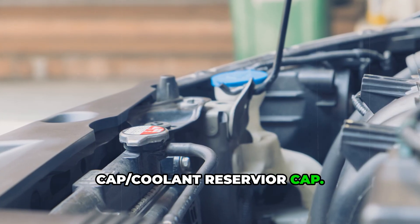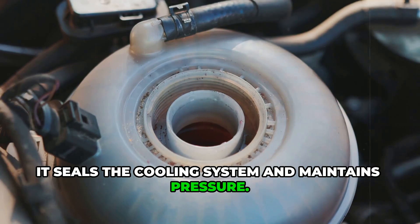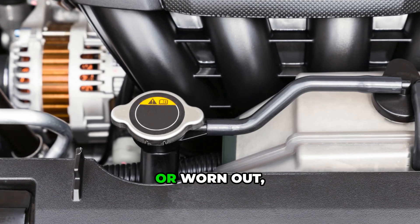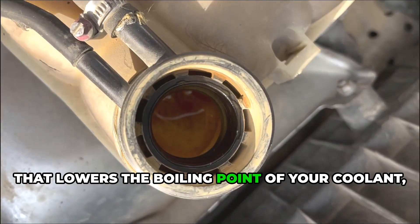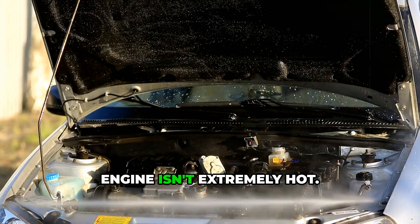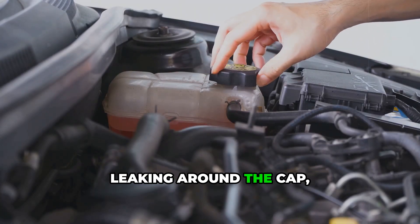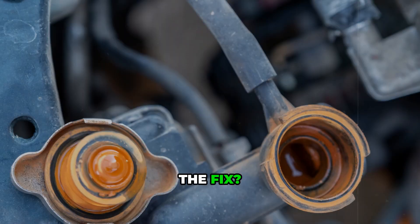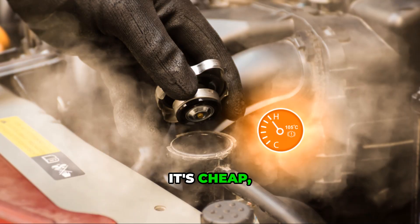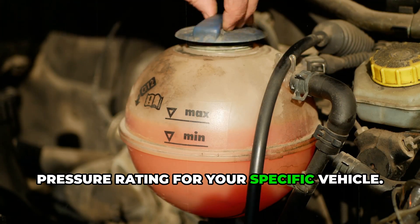Reason number two: a bad radiator cap or coolant reservoir cap. This tiny part has a big job. It seals the cooling system and maintains pressure. If the cap is loose, damaged, or worn out, it can't hold pressure. That lowers the boiling point of your coolant, and it may start boiling even if the engine isn't extremely hot. Signs of a bad cap include coolant bubbling in the reservoir, leaking around the cap, or no pressure when you open it after the engine cools. The fix? Replace the cap. It's cheap, easy, and honestly often overlooked. Just make sure to get the correct pressure rating for your specific vehicle.